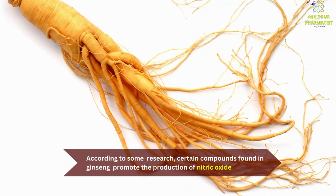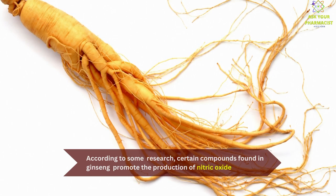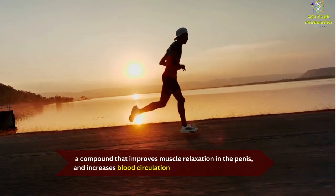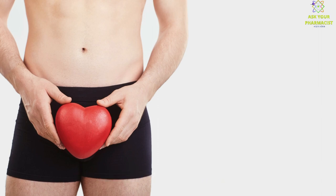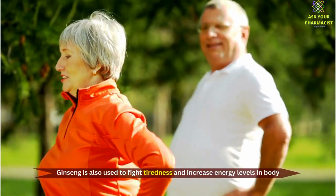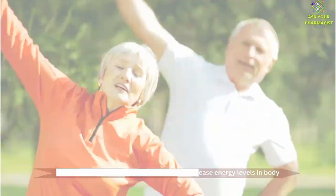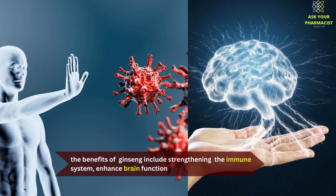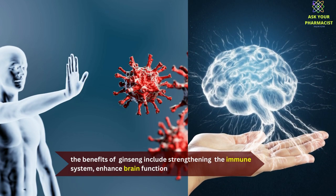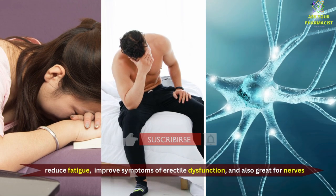According to some research, certain compounds found in ginseng promote the production of nitric oxide, a compound that improves muscle relaxation in the penis and increases blood circulation, so it's very good for male performance. Ginseng is also used to fight tiredness and increase energy levels in the body. In short, the benefits of ginseng include strengthening the immune system, enhanced brain function, reduced fatigue, improved symptoms of erectile dysfunction, and it is also great for nerves.